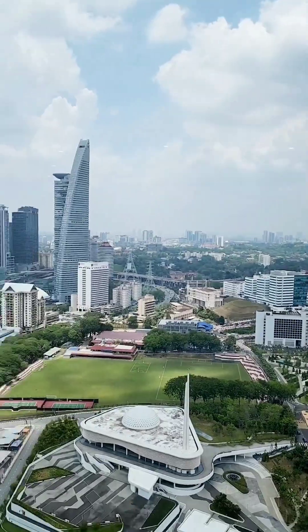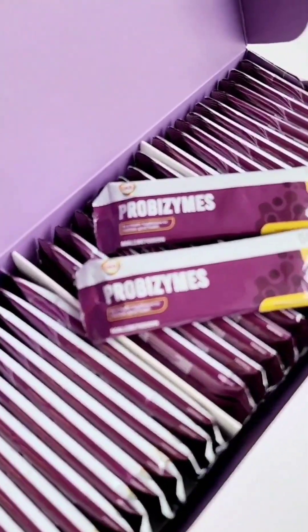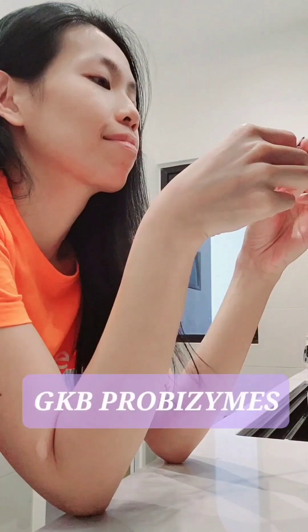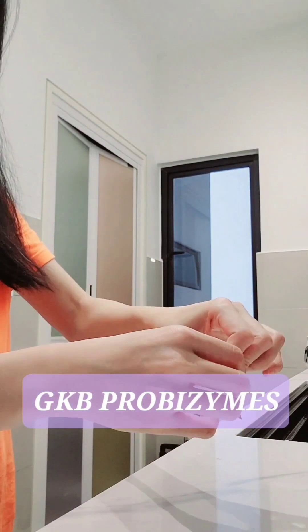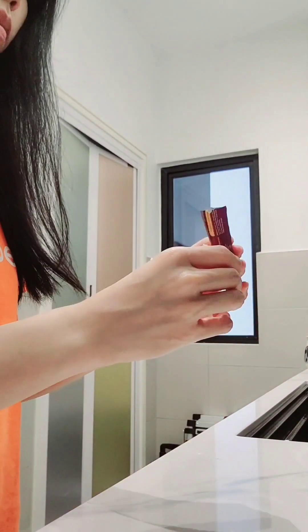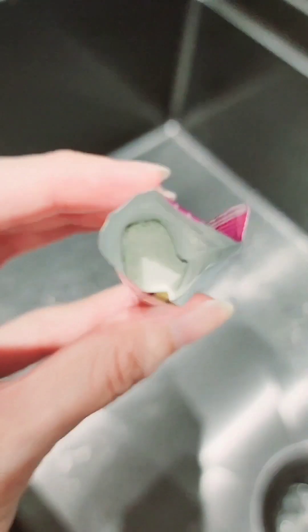As my stomach has become more upset nowadays, I started off with GKB Plural Bimezymes, a stomach essential that is formulated with probiotics, prebiotics, carbohydrate enzymes, protein enzymes, and lipid enzymes — specifically for people with prolonged gastric extension, gastric pain, as well as improving the symptoms of acid reflux.